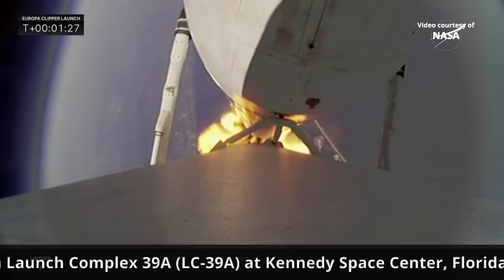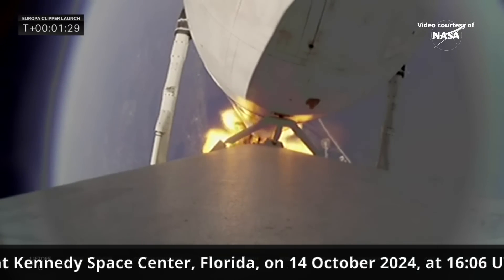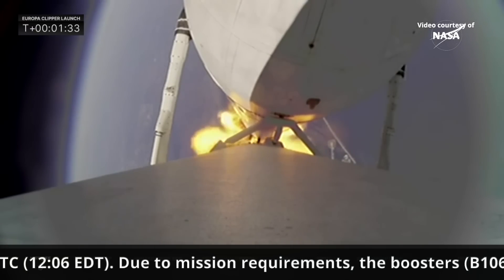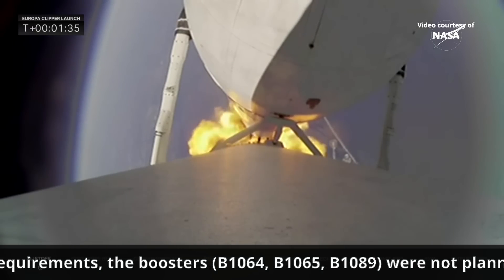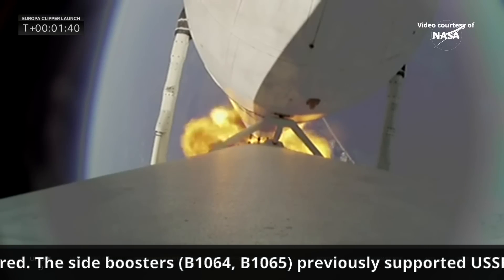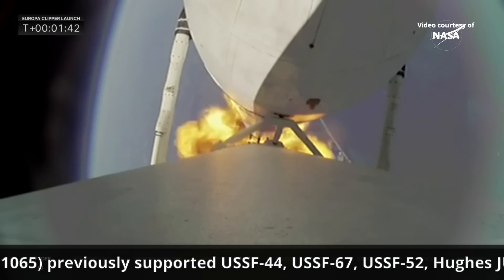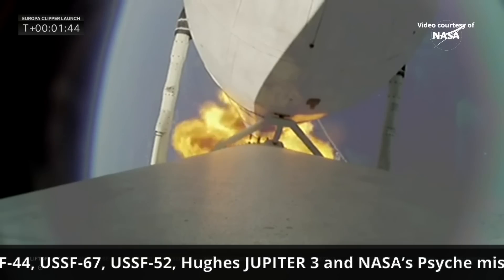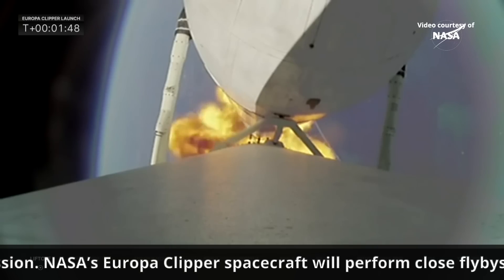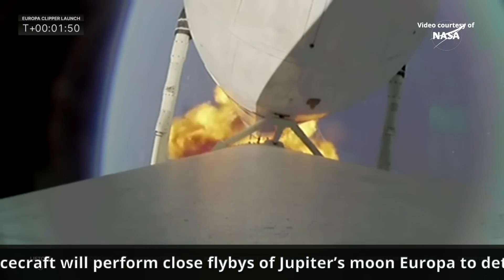The vehicle is passing through maximum dynamic pressure. Next up in about two minutes will be booster engine cutoff, where we see the two side booster engines — all 18 — shut down and get ready for booster separation. The vehicle is performing very well. Power and trajectory are nominal. We've been flying for just under two minutes. Everything looking good.